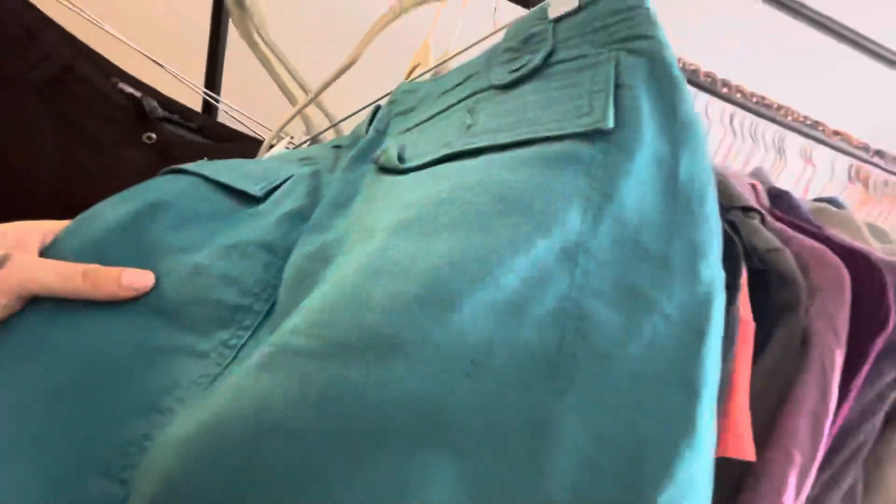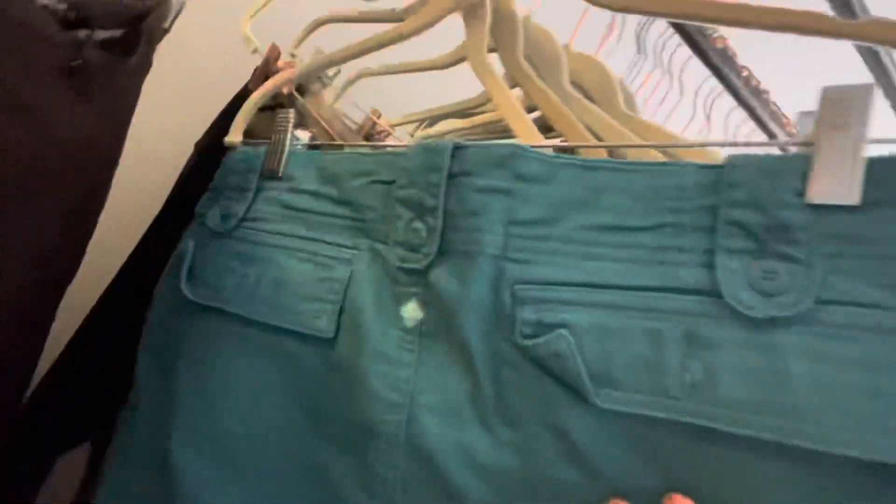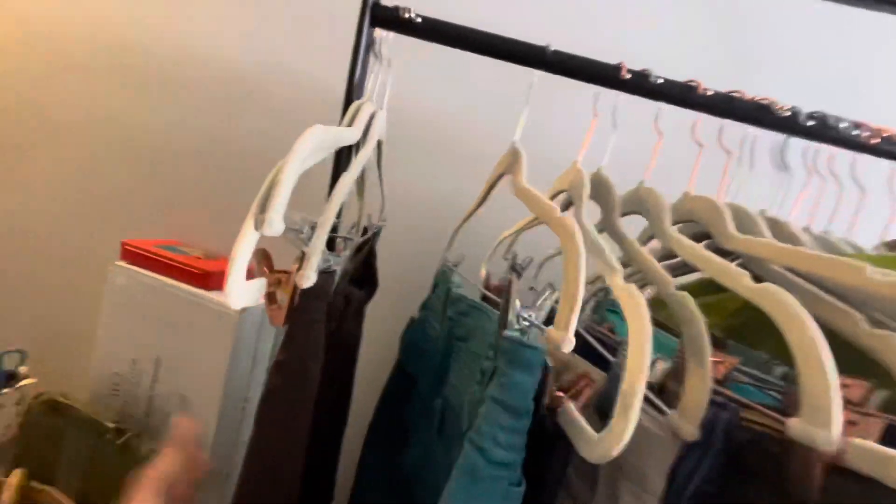This is a Prana skirt. This is like a denim canvas — I'd call this denim, a nice denim colored skirt. I'll probably put $18 on this.